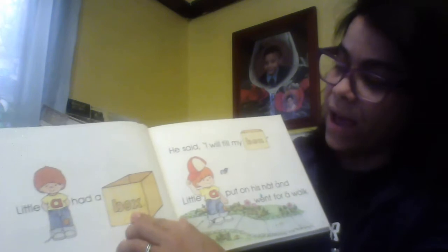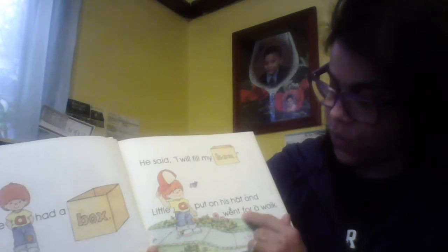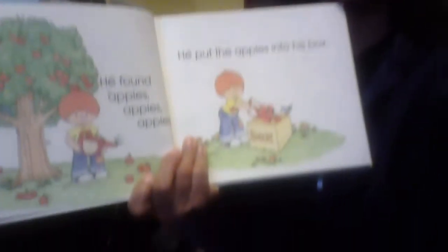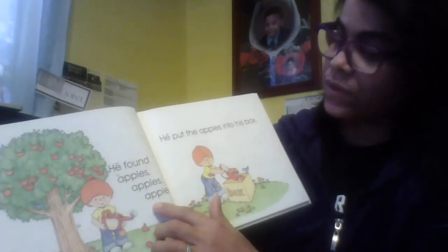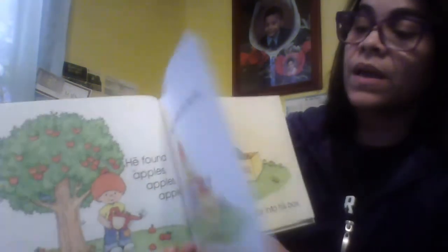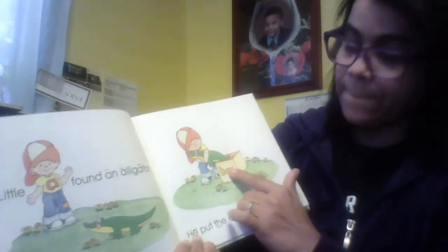Little A had a box. He said, I will throw my box. Little A put on his hat and went for a walk. He found apple, apple, apple. He put the apple into the box. Little A found an alligator. He put the alligator into the box.